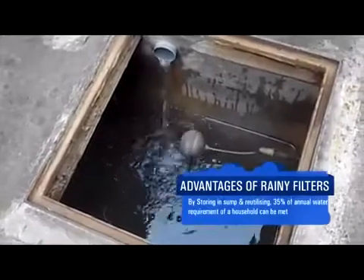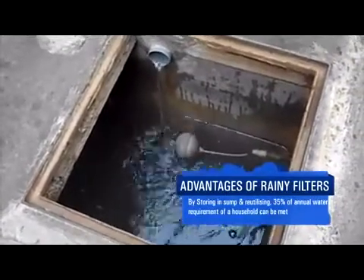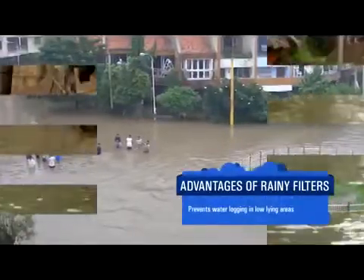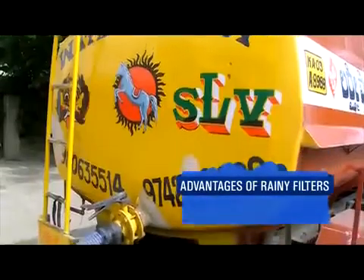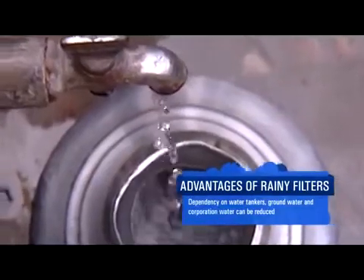Clean water is simultaneously diverted into the sump or recharging well through the clean water outlet. By storing water in the sump and reutilizing, around 35% of the annual requirement of a household can be met, and it prevents water logging in low-lying areas.